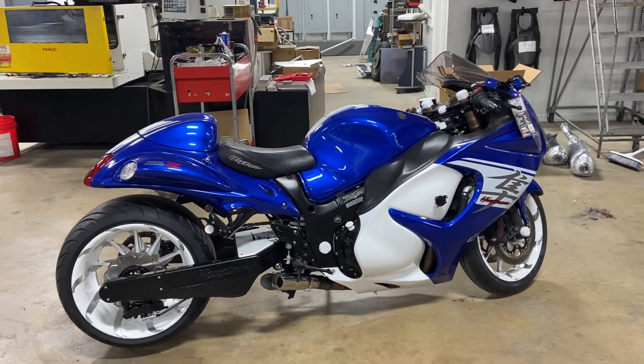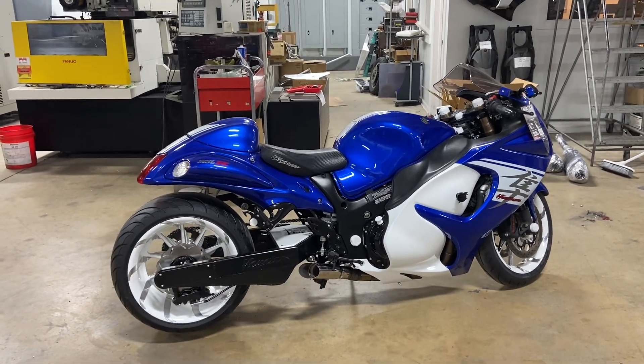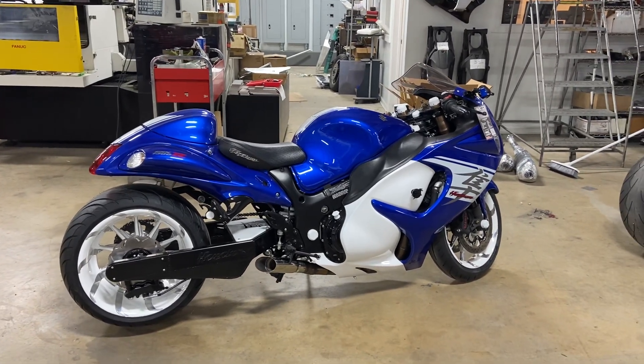All of our kits come in 240 all the way up to 360, and we can do them for most sport bikes. This is a 2017 Hayabusa, and this kit in this size right here is a 330.